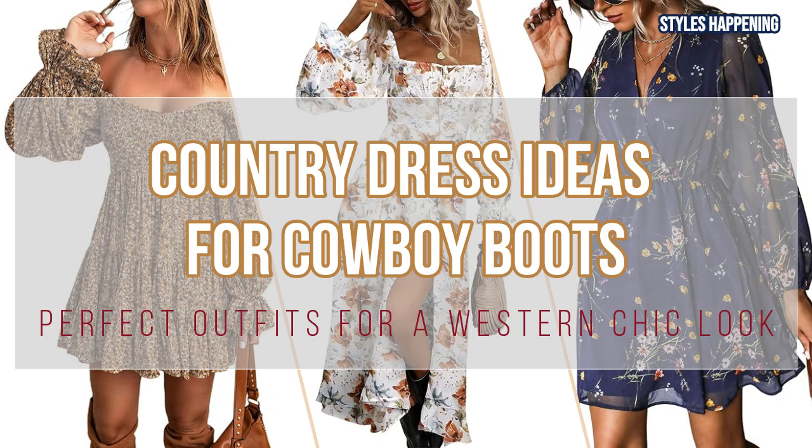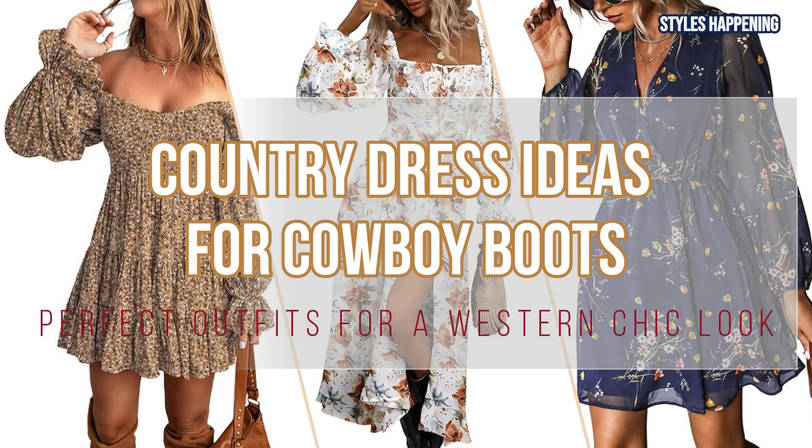From off-shoulder minis to floral maxis, these outfits will give you all the inspiration you need to nail that Western chic aesthetic. Let's get started.